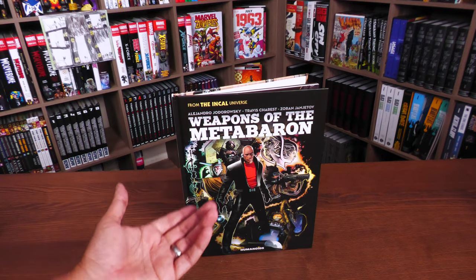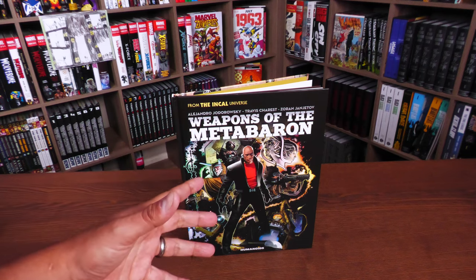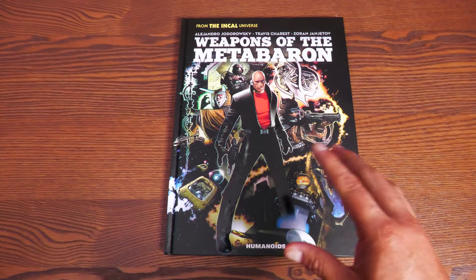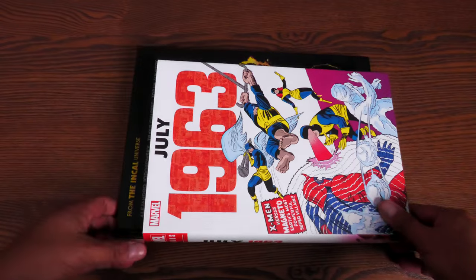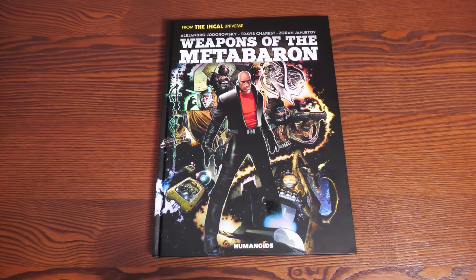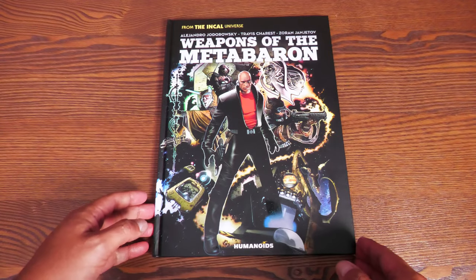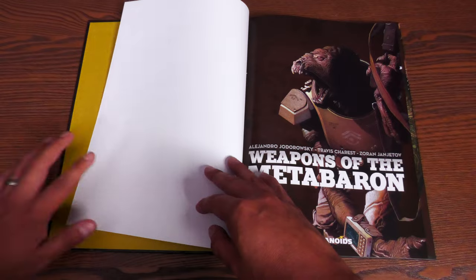We're going to be looking inside the book. I've given you the pitch before when I talked about it with the Library Editions, but I'll talk about it just a little bit and mainly focus on this beautiful artwork. In case you're wondering how big these deluxe editions are — they're pretty big. Here it is compared to the size of an omnibus, so you can see how much more art you get. When these books come out in the bigger deluxe editions, they tend to go out of print because they are printed on a limited print run — they don't print as many as the standard-size hardcovers.